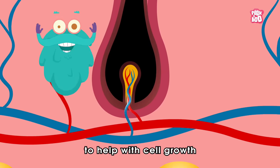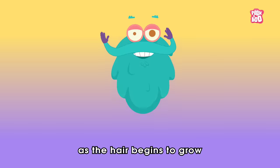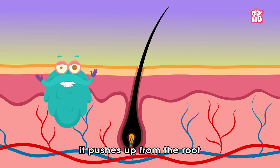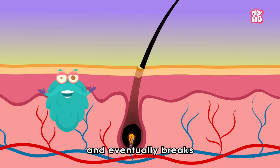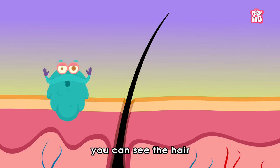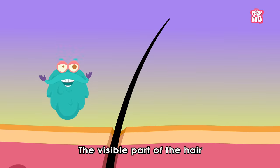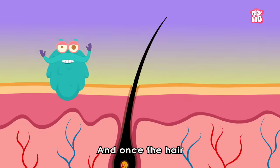As the hair begins to grow, it pushes up from the root and out of the follicle, and eventually breaks through the surface of the skin. Finally, you can see the hair! The visible part of the hair is known as the shaft.